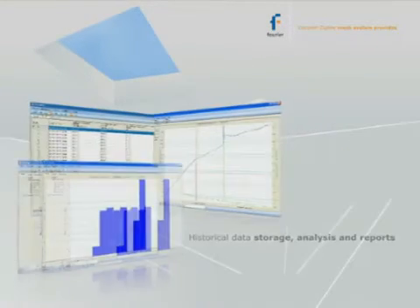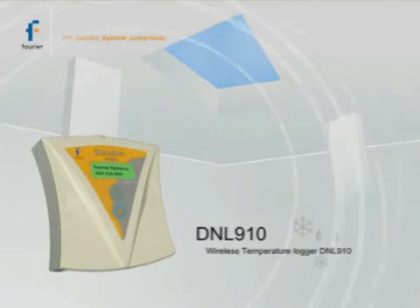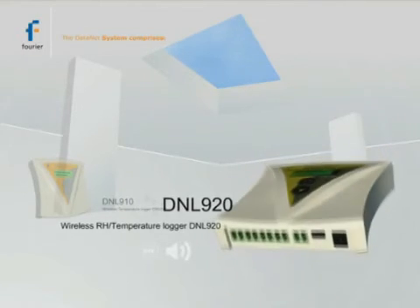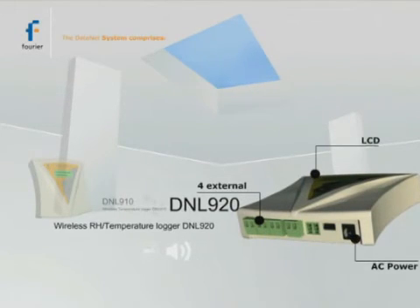Full historical data storage, analysis, and reports are supported. The DataNet system comprises loggers: DNL910 with internal temperature sensor, and DNL920 with internal temperature and humidity sensors. Both include four external inputs, LCD screen, audio alarm output, and 12-volt excitation and AC power input.